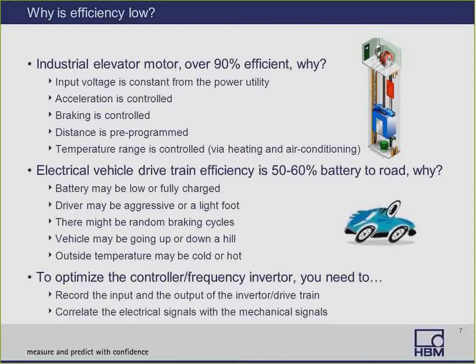The use of an electrical motor in a car is very complex compared to an industrial application. That's why today's controllers have low efficiency — intelligence in the controller or frequency inverter needs great improvement. The question is, how does a controller or frequency inverter react to all these changes? In order to optimize the frequency inverter, we need to record the input and output of the inverter and correlate these electrical signals with the mechanical signals, for example, the output torque.